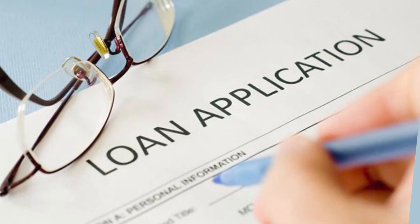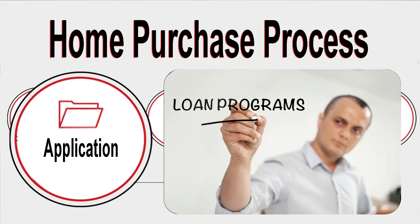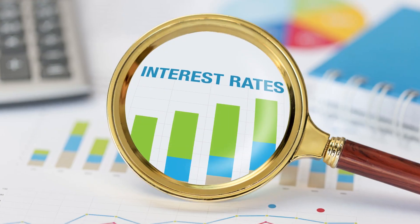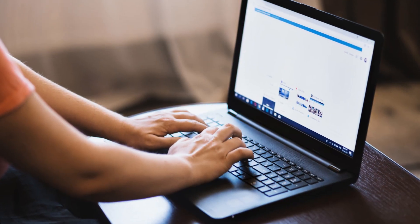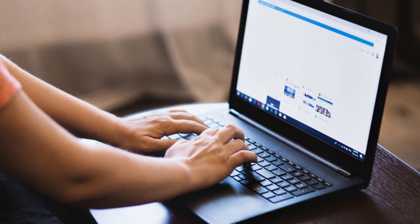Here we finalize the details of your loan: picking the loan program, the down payment amount, and the interest rate. Next, the lender will be sending out the initial application with all the required disclosures to be signed by all parties on the loan.